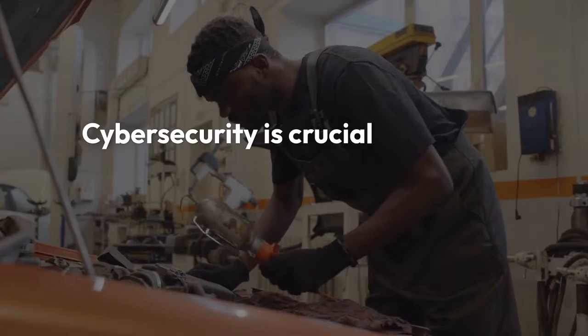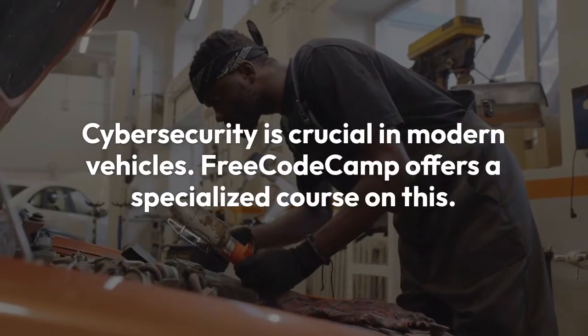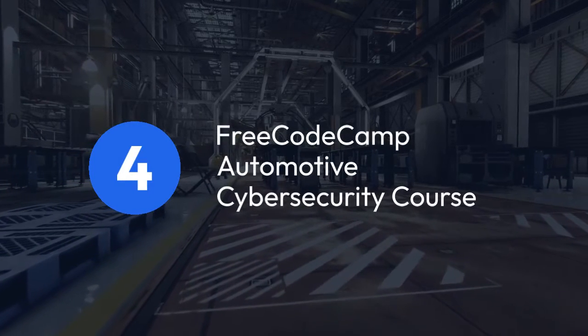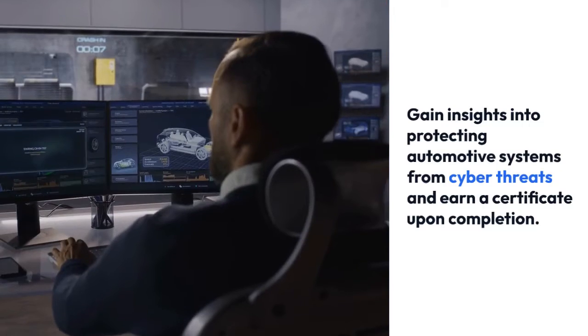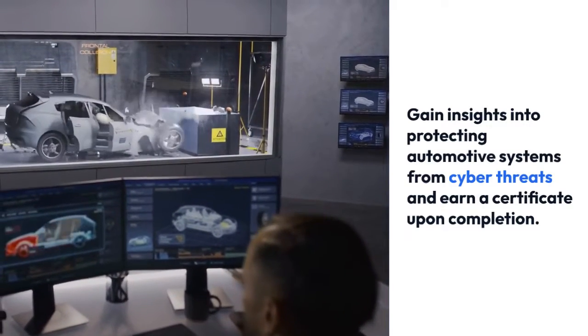Cybersecurity is crucial in modern vehicles. 4. FreeCodeCamp – Automotive Cybersecurity. Gain insights into protecting automotive systems from cyber threats and earn a certificate upon completion.